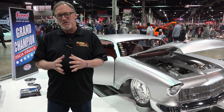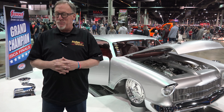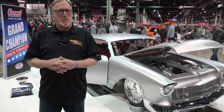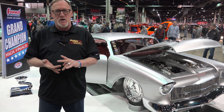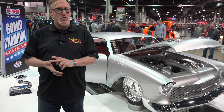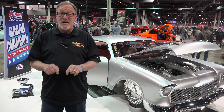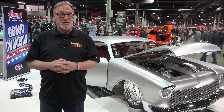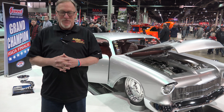Welcome to the O'Reilly Auto Parts World of Wheels here in Chicago. This event is the end of the season for the indoor car show crowd. There are some incredible vehicles — whether it's a hot rod, a street machine, a low rider, a true one-off custom, a lifted truck, or one of those traditional rods, you'll pretty much find it right here at the Chicago World of Wheels. Let's take a look at some of the great rides featured here.